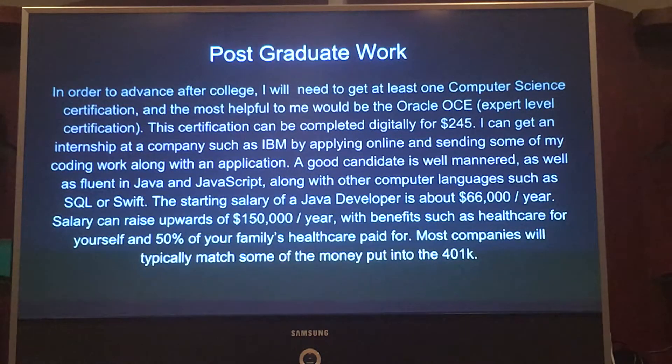I can also get an internship at companies such as IBM by applying online and sending some of my coding work. A good candidate is well-mannered and fluent in Java, JavaScript, and possibly more languages such as SQL, Swift, C, or C++. The starting salary is about $66,000 a year without a master's, and salary can go upwards of $150,000 a year with benefits like healthcare, on-site sports facilities, free childcare, and 401K contributions.